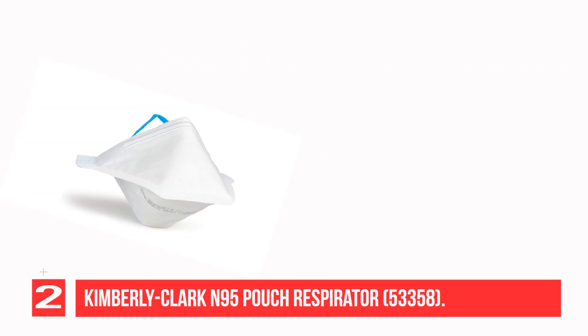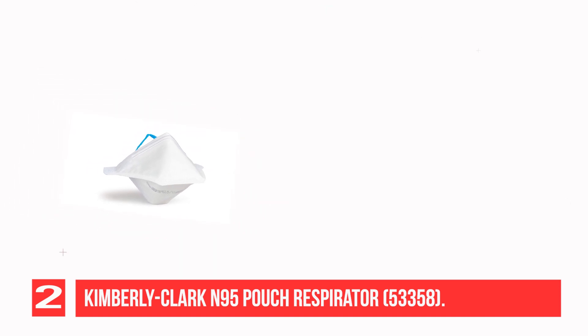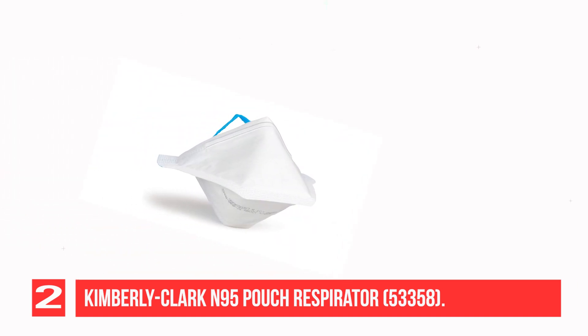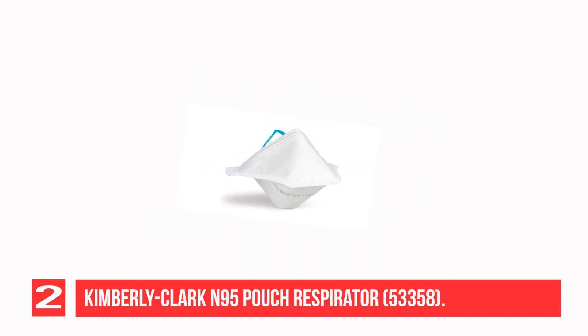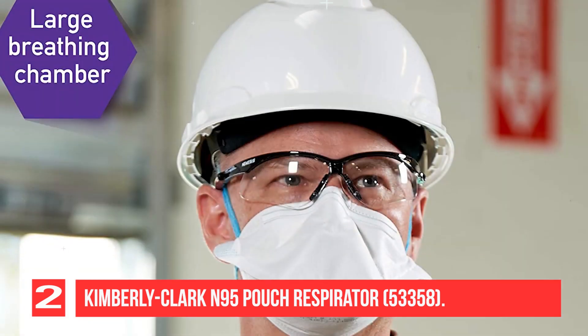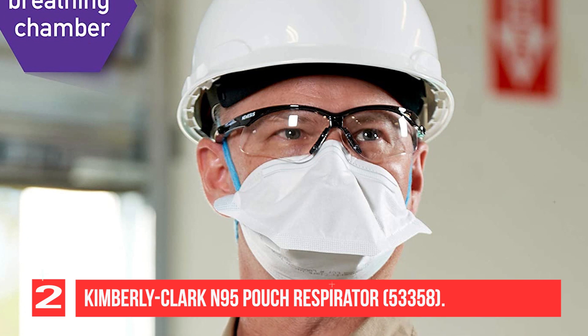The Kimtech N95 Pouch Respirator by Kimberly Clark is NIOSH approved, demonstrating that it provides a minimum 95% filtration efficiency of 0.3 micron particles, though not oil-resistant. This N95 particulate filter respirator is designed to help guard against the risks posed by airborne particles and contaminants. The pouch-style respirator offers the wearer a large breathing chamber to maximize comfort.